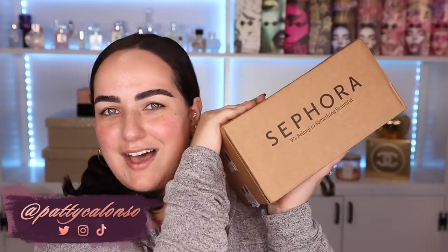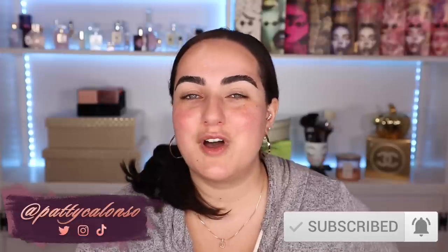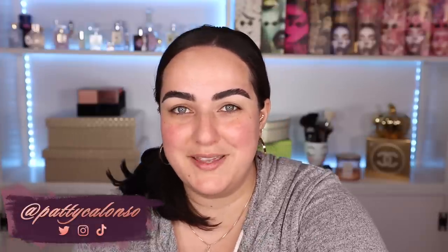In today's video we are going to be doing the last Sephora haul before the Sephora VIB sale. There were a few products on Sephora that launched recently that I just had to try before the sale begins, like a week and a half from now, so that I can form an opinion on them and know whether or not to recommend them for the upcoming sale. The Sephora sale is going to be from November 5th till the 15th for Rouge customers, and I'll leave the rest of the dates down in the description box along with all of the links. If you're a VIB it starts a few days later, and if you're a beauty insider it starts a few days after.